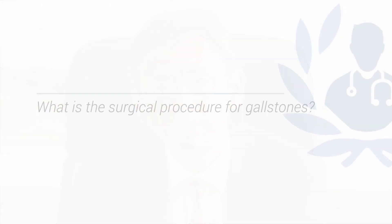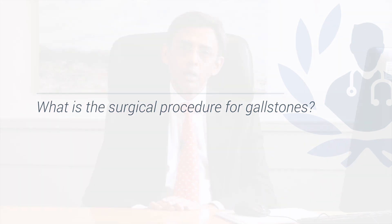The test we do to identify gallstones is an ultrasound scan of the abdomen — it's straightforward, painless, doesn't involve any radiation, and is widely available. Only occasionally do we need other scans like an MRI, called an MRCP. Very rarely, if you're suspected to have stones in your bile duct, you might need what's called an ERCP, which is an endoscopy procedure.